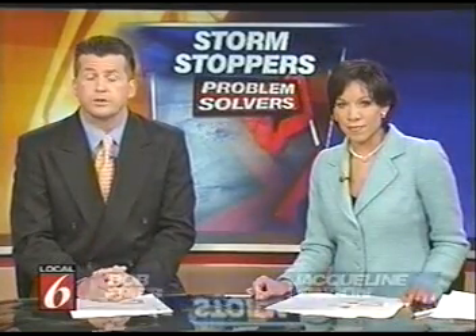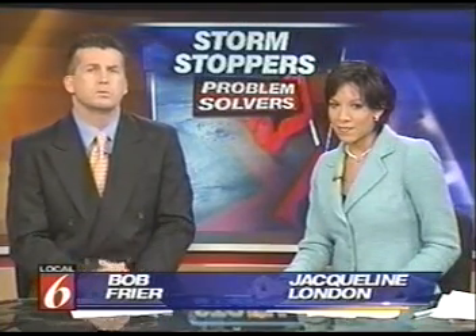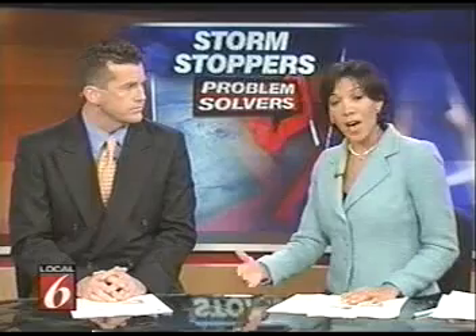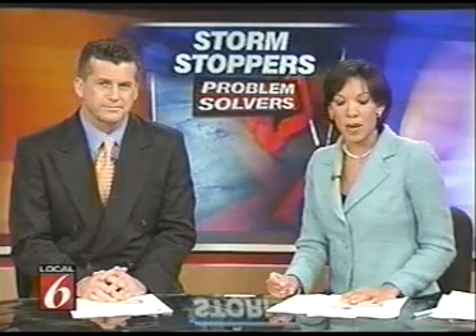Tonight, the first tests are in for a new Central Florida hurricane blocker called Storm Stoppers. A local company is going public with what may be the first lightweight alternative to plywood. Here's Mike Holfeld with the Problem Solvers exclusive.